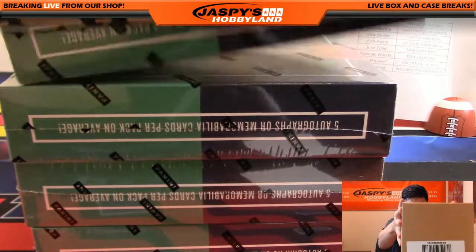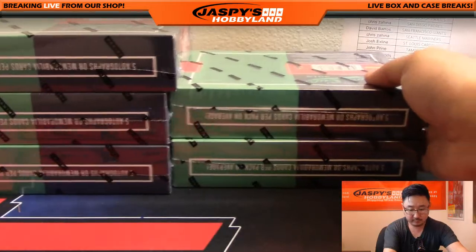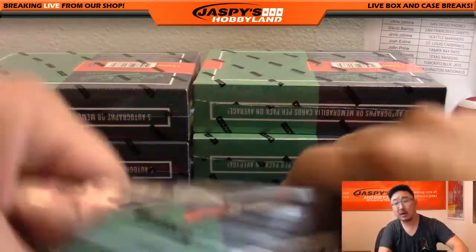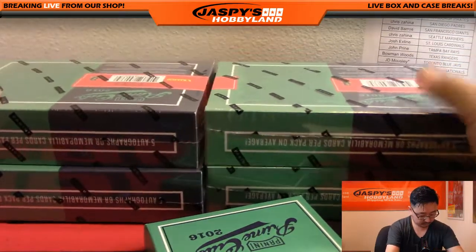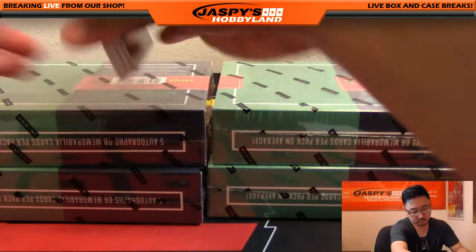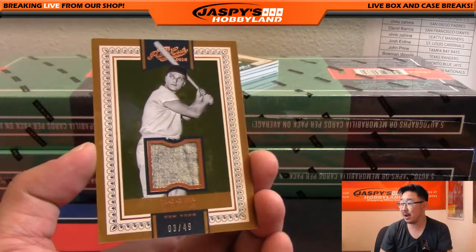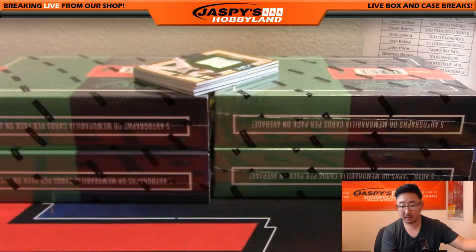All right, good luck everybody. We're going to start off with a nice Roger Maris, three out of 49. There you go. Nice Roger Maris for the Yankees, Bronx Bombers going out to Pokey Chris.